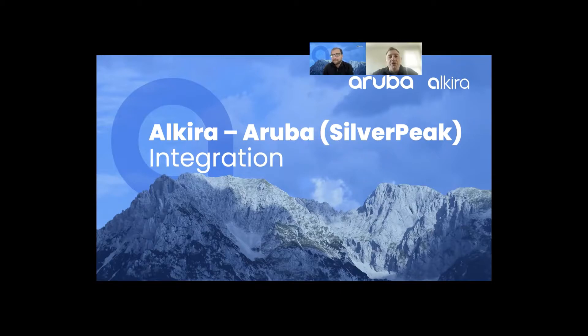Hi everyone. My name is Pascual Miachal. I am a Solutions Engineer here at Alkira. In my previous tenure, I was a Senior Systems Engineer over at HPE Aruba with the Silver Peak Edge Connect product. Probably the best person who understands both sides of the world.